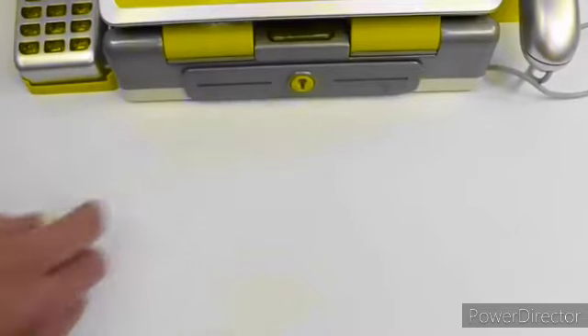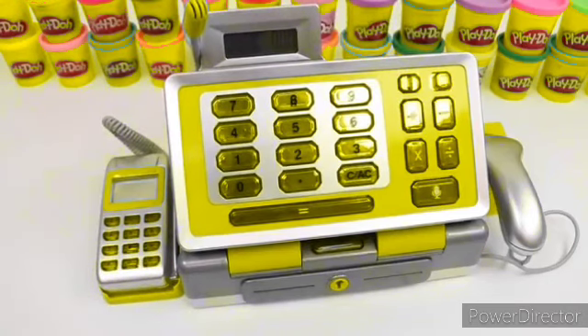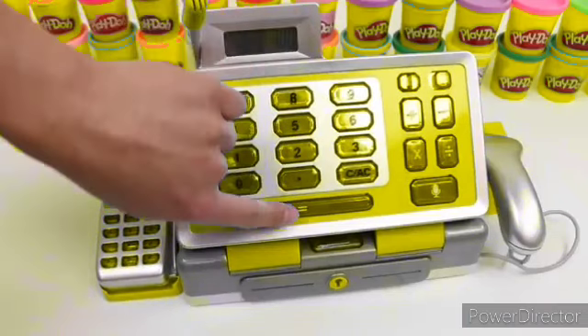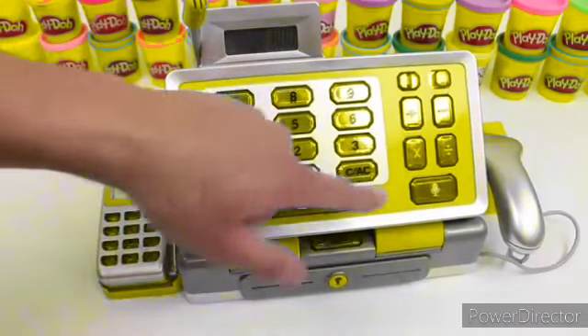Now let's play with the calculator. Hello! Welcome, my friend. 5 plus 3 equals 8. Clear.